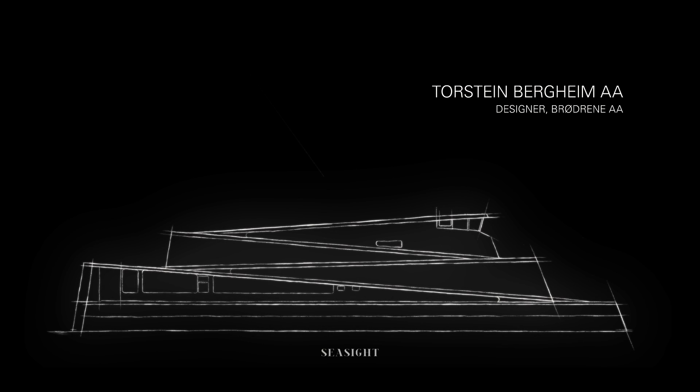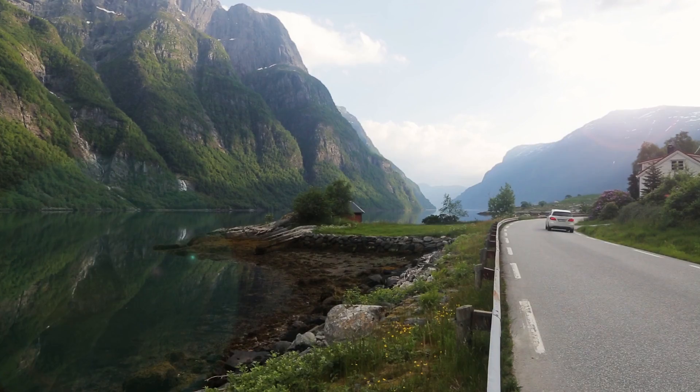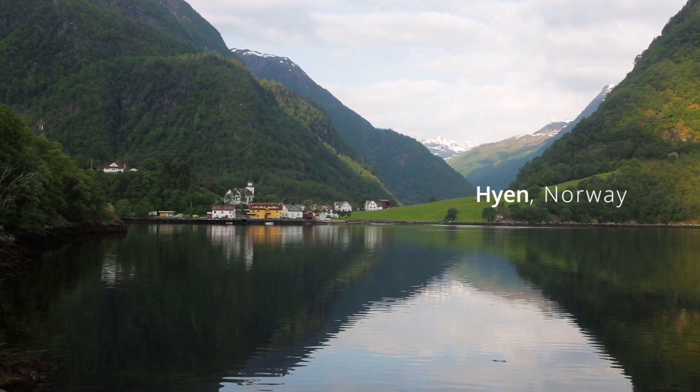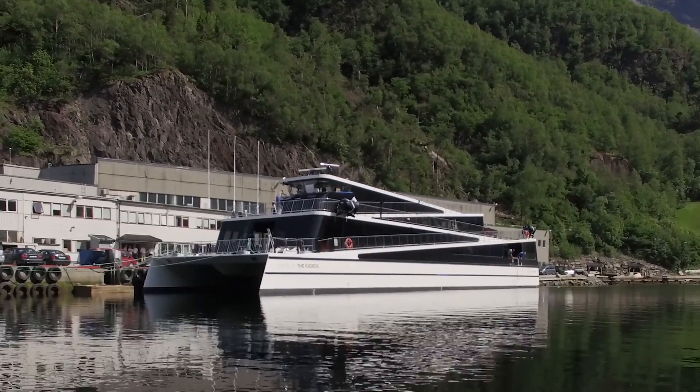The inspiration of the Seaside comes from the mountain roads that you see a lot in the west of Norway. Behind me you can see a Seaside. It's a premium sightseeing vessel that we just made the first one of. This one is called Vision of the Fjords.